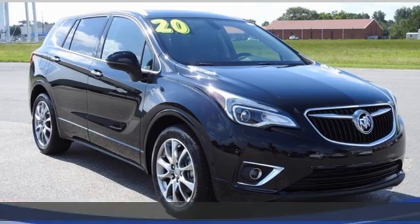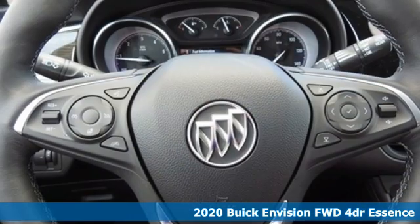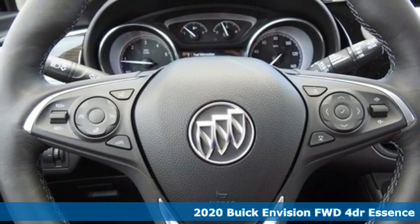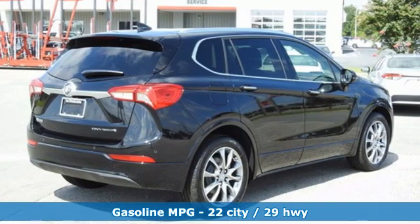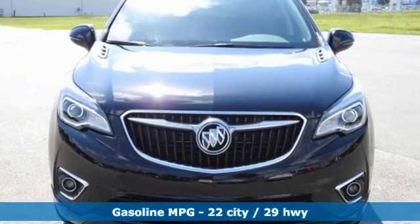Here's a new 2020 Buick Envision. The interior was designed to be your retreat from the outside world. Go ahead, sit back, unwind, and relax. You'll look forward to every drive with features like these.